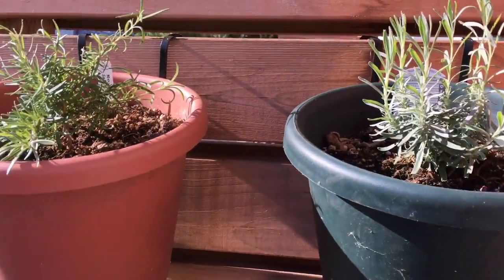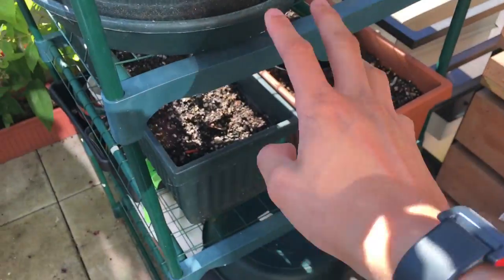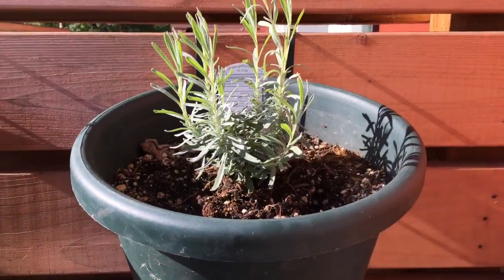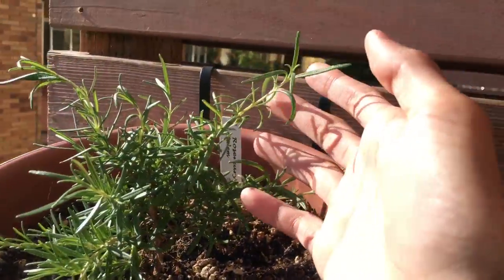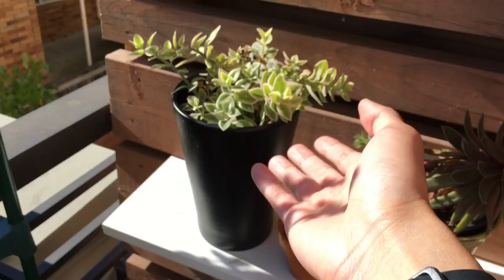First off, I moved the rosemary and lavender from this shelf thing over here, and hung them up so they can get more sun. As you can see, the lavender is growing very well, and I think the rosemary is doing pretty well too. And then I have the succulents over here.